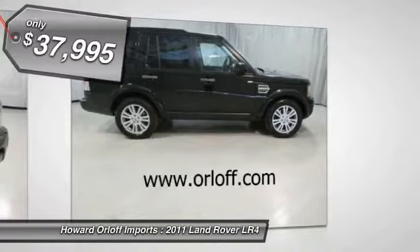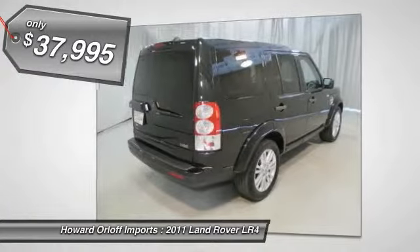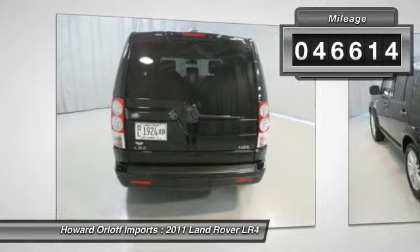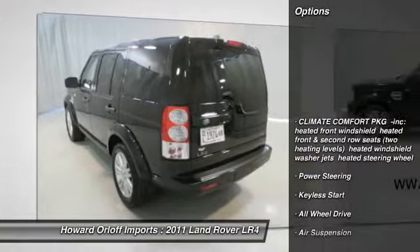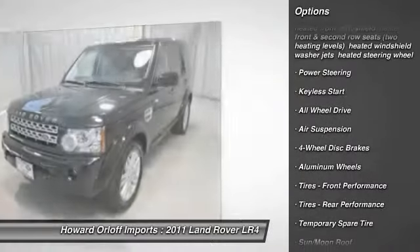It has the following options: navigation, Harman Kardon sound, climate comfort package, heated front windshield, heated front and second row seats with two heating levels, heated windshield washer jets, heated steering wheel, and power tilt/slide front sunroof.